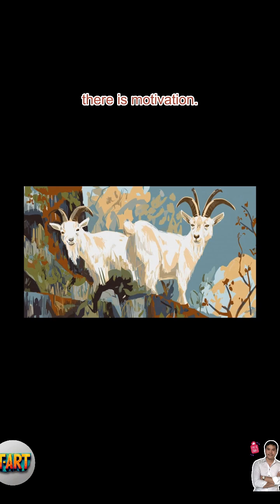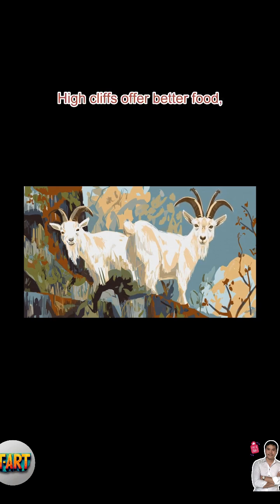And finally, there is motivation. High cliffs offer better food, fewer predators, and some seriously peaceful views.